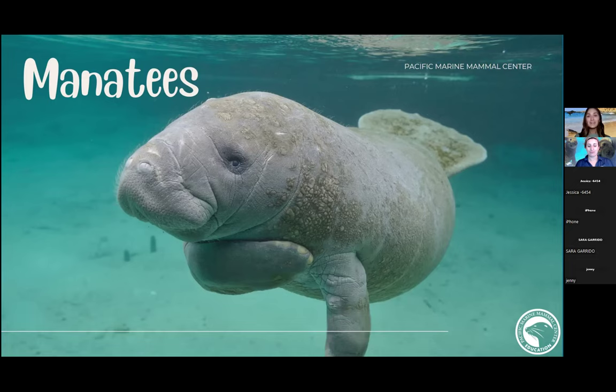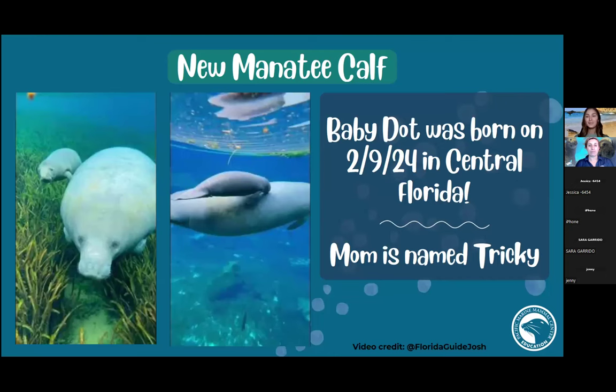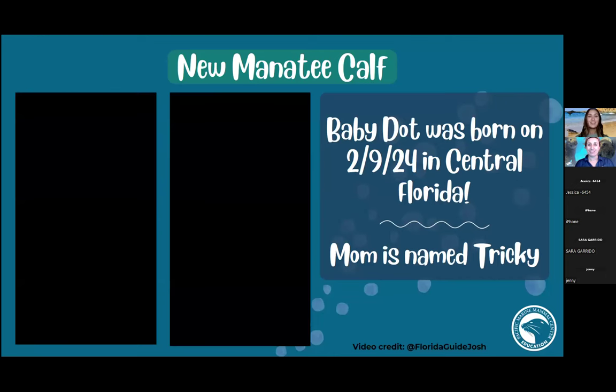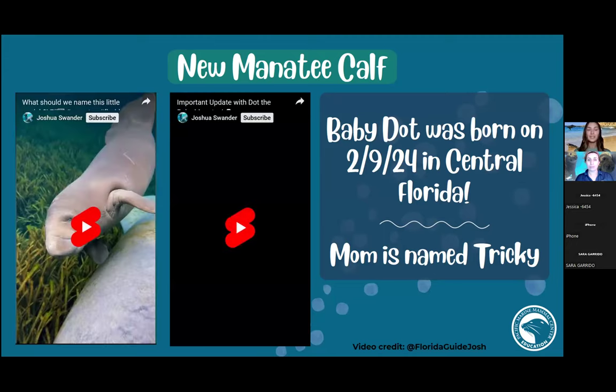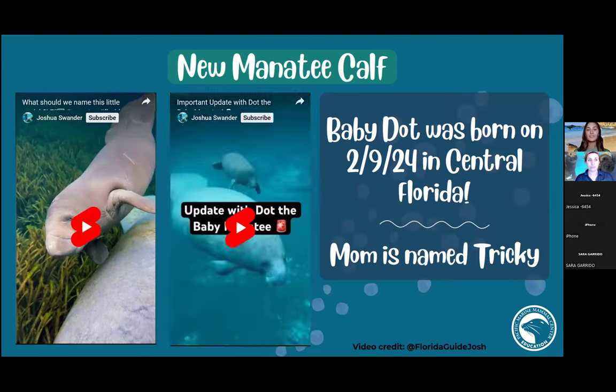What makes marine mammals 'marine' is that they rely on the ocean for survival. Some great news — not too long ago, just last month, a baby named Dot was born in central Florida. Her mom's name is Tricky. I'm going to show you some cute videos of this little baby so you can observe how she swims and moves in the water.